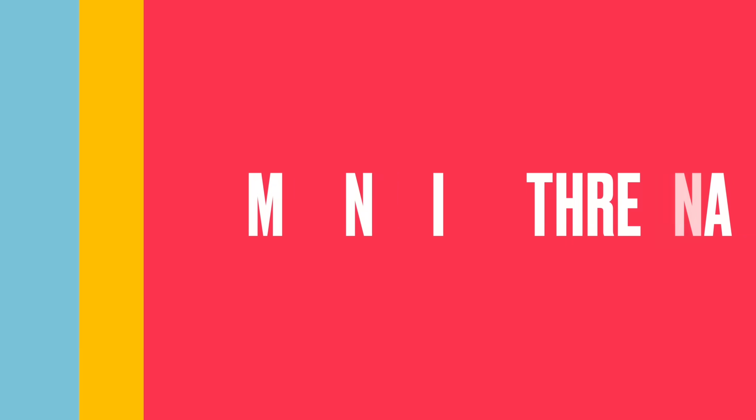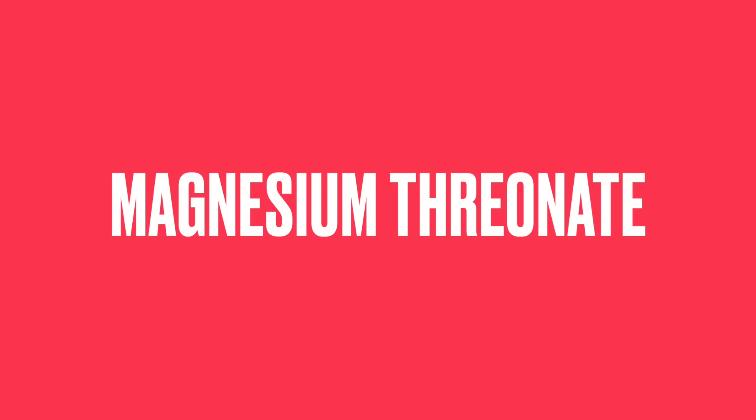Magnesium comes in many different forms, like nine different forms — glycinate, citrate. Today we're going to talk about magnesium threonate.